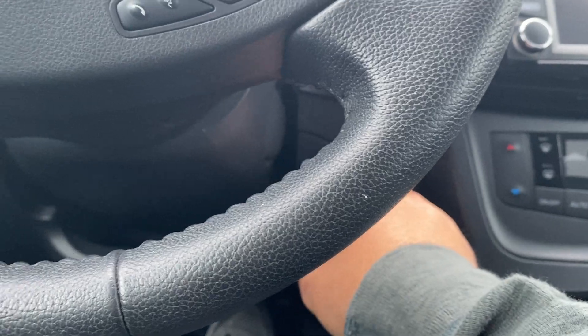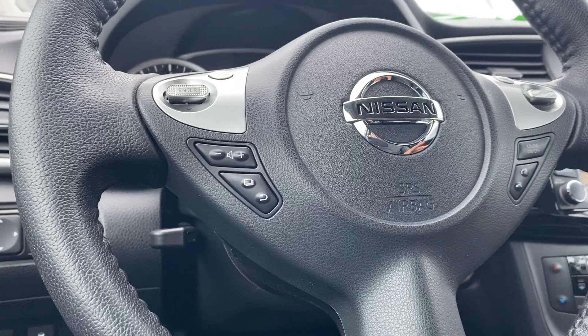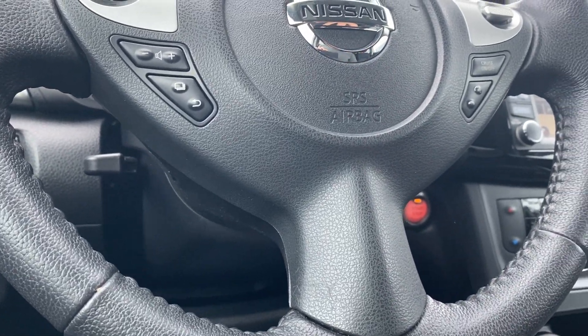Push button start. Nice comfortable steering wheel here. Cruise control functions, volume controls, and Bluetooth settings can be found on the steering wheel.